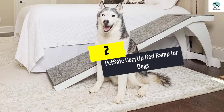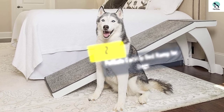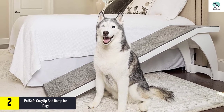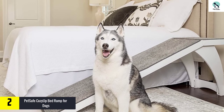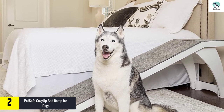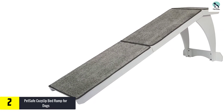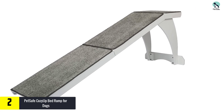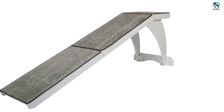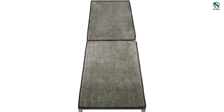At number two we have the PetSafe Cozy Up Bed Ramp for dogs. The PetSafe Solvit wood bedside pet ramp is an attractive and effortless way for pets to reach even the tallest beds. This dog ramp is the perfect solution for pets which are too timid to use pet stairs, or pets that have physical limitations that make it difficult to use bedside steps. At 70 inches long, it provides a gentle slope yet fits next to most queen and king size beds while still leaving room for a nightstand.